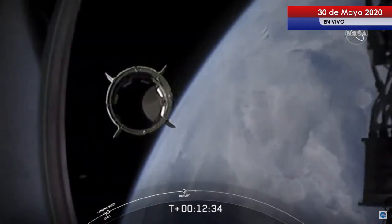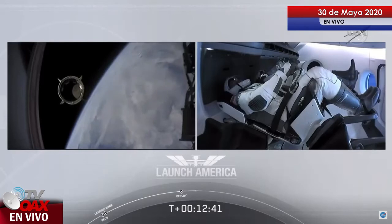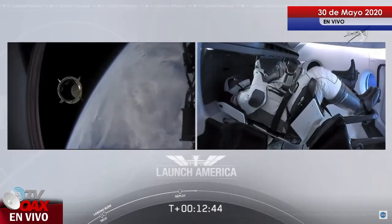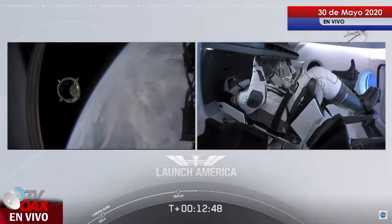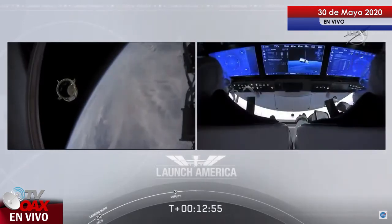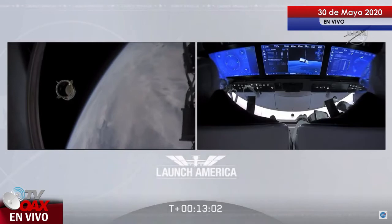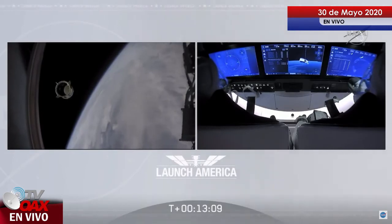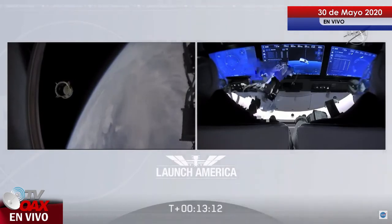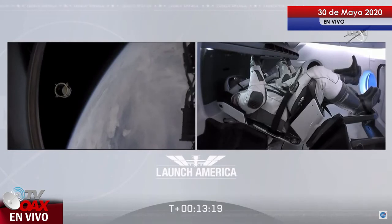Dragon SpaceX with that separation call. We have a few words from our Falcon 9 team. Dragon chief engineer on Dragon to ground: Bob, Doug, on behalf of the entire launch team, thanks for flying with Falcon 9 today. We hope you enjoyed the ride and wish you a great mission. Thanks, Bala — congratulations to you and the F9 team for the first human ride for Falcon 9. It was incredible. Appreciate all the hard work, and thanks for the great ride to space. Thank you so much for what you've done for us today, putting America back into low-Earth orbit from the Florida coast. Godspeed.